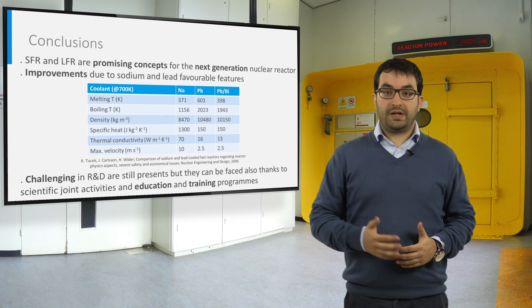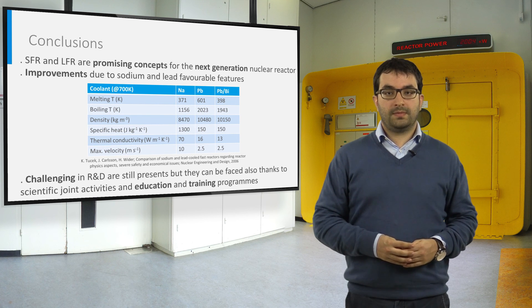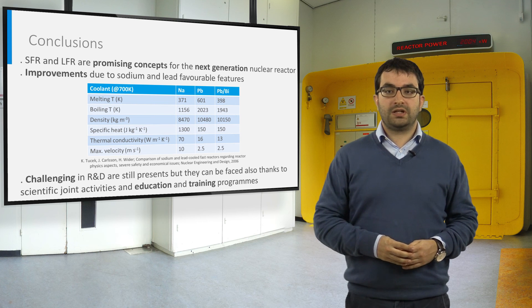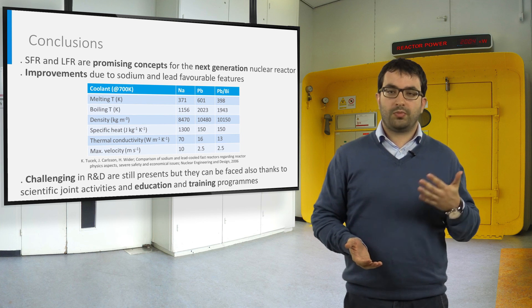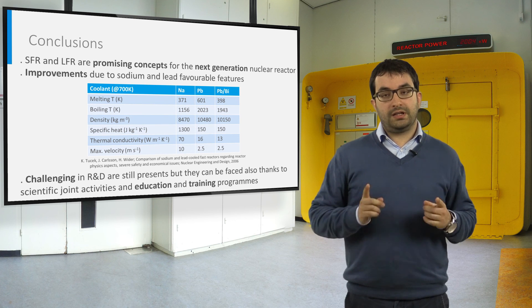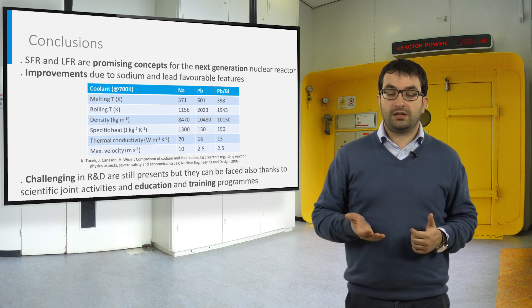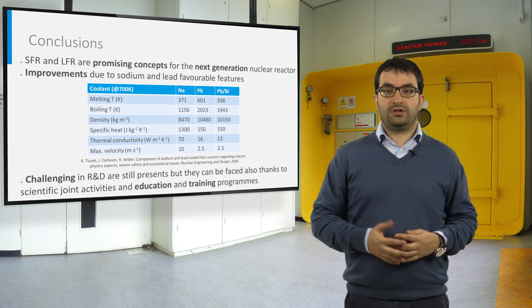Sodium and lead cooled reactors are a very promising concept for the next generation of nuclear reactors. These liquid metal fast breeder reactors can ensure strong improvement in sustainability, safety and reliability, economics, proliferation resistance, and physical protection. SFR and LFR have great potential; however, they introduce additional research and development challenges in safety, design, and materials, that can be faced also thanks to scientific joint activities and education and training programs.